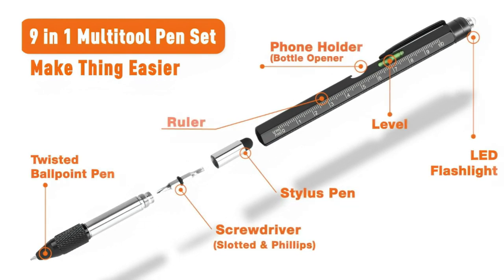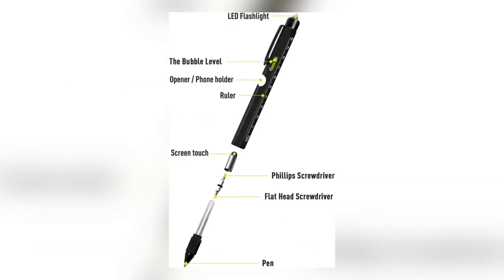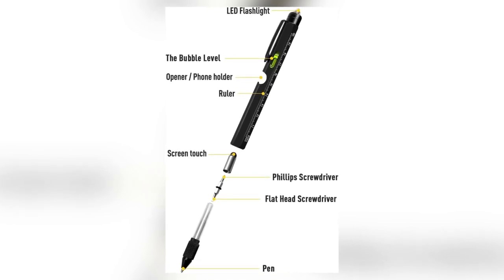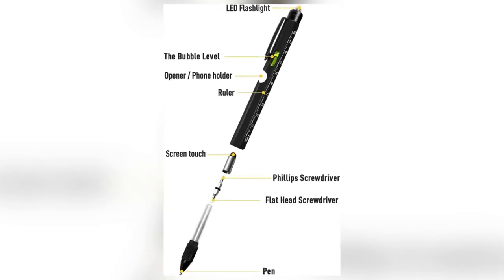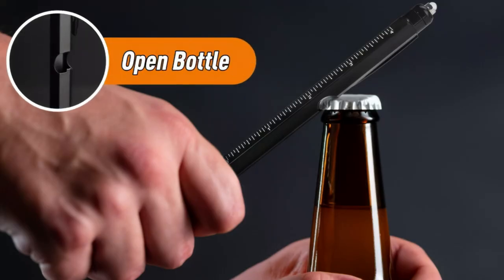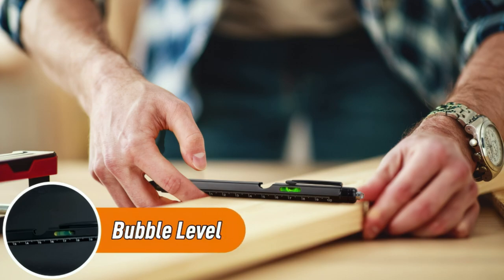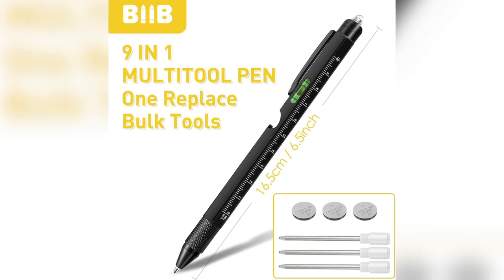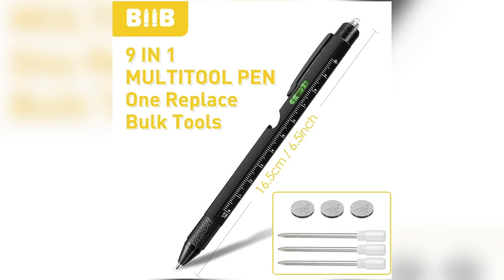Moving on, we have the nine-in-one multi-tool pen — a must-have gadget that combines style and functionality in a single package. This sleek and durable pen is not your ordinary writing instrument. It comes equipped with nine useful functions including a twist ballpoint pen, ruler, screwdriver, bottle opener, stylus, level, and an LED flashlight. Whether you need to write, measure, or fix something, this multi-tool pen has got you covered.